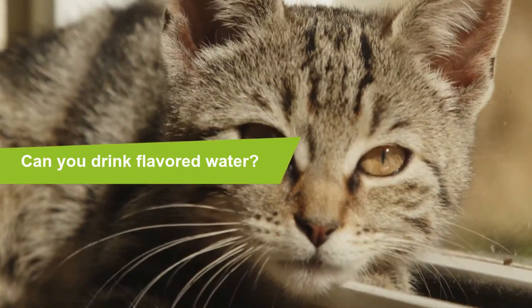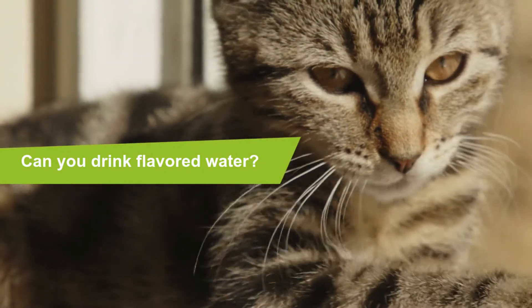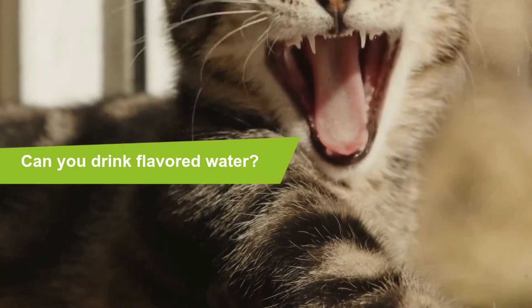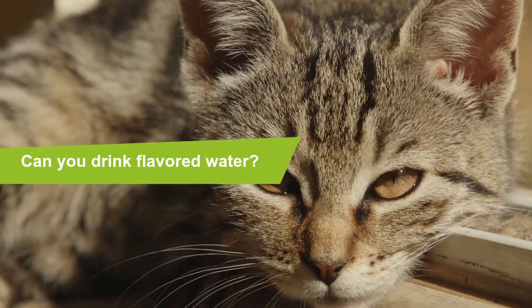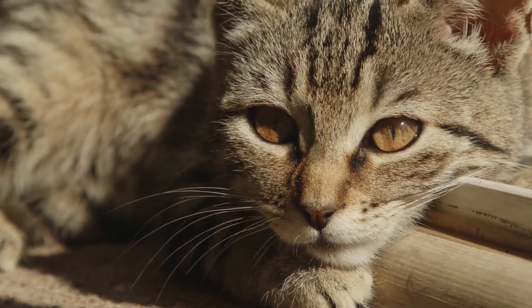If your cat is drinking too much water, take him to the vet as it could be an indication that something is wrong. Cats that drink more than 1.5 ounces of water per pound of body weight per day have a condition called polydipsia. This is related to urinary conditions that cause extreme urination, creating a need for the body to replace lost fluids, and therefore the cat drinks more.